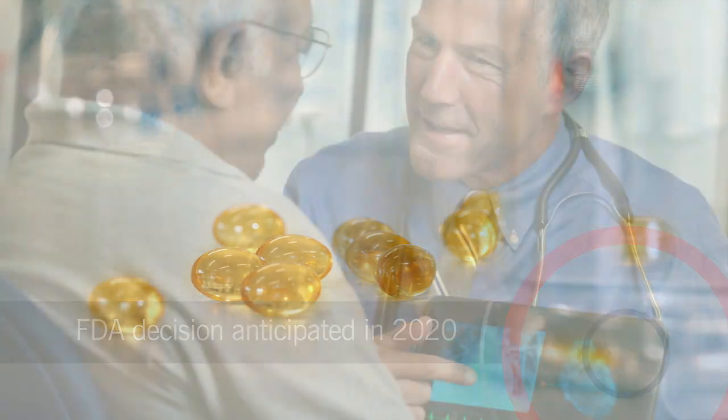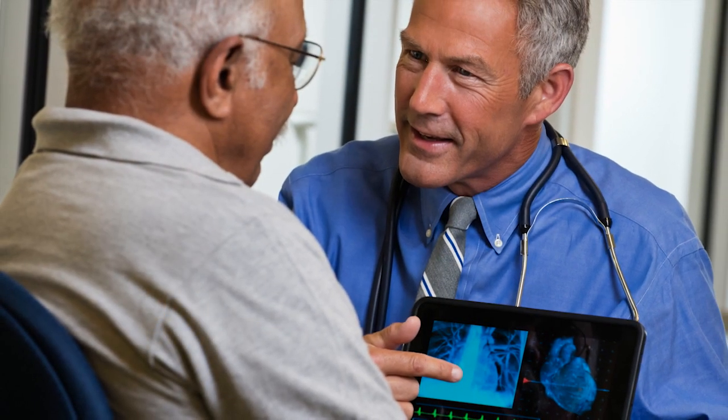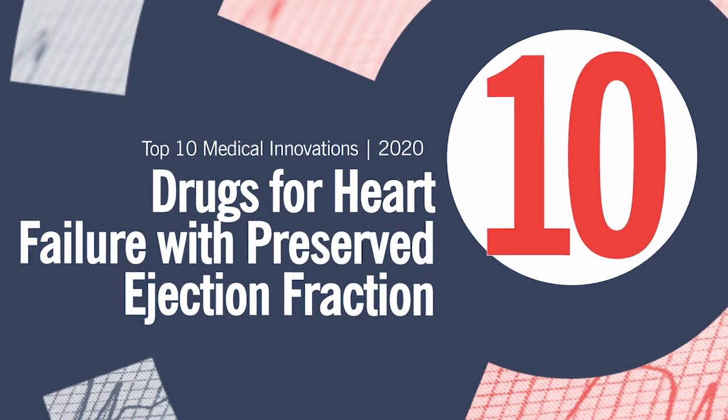These drugs, among others, are introducing potential new treatment options for patients with this heart failure subtype.